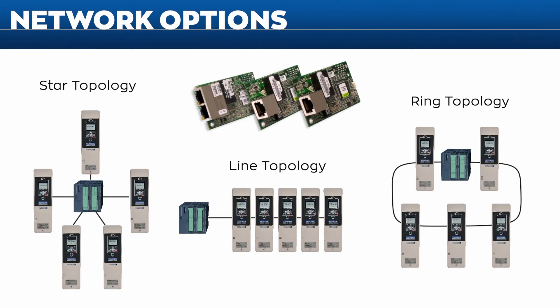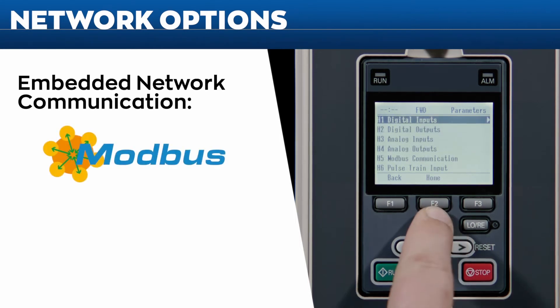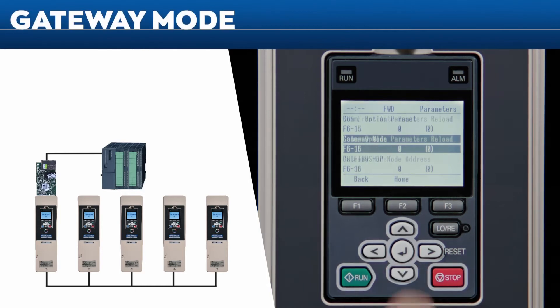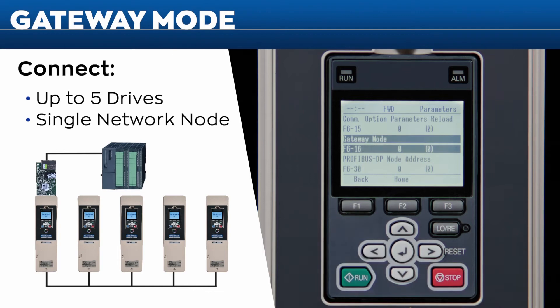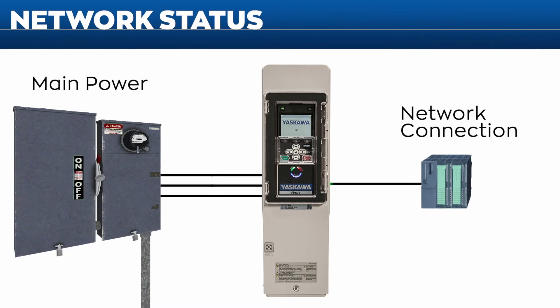The FP605 is put through rigorous network testing. Whether you require star, line, or ring topologies, the FP605 includes embedded Modbus RTU network communications, with additional network options available. The new gateway mode lets you connect up to five drives from a single network node, eliminating wiring, PLC programming, and additional hardware by sending drive control messages to one drive.